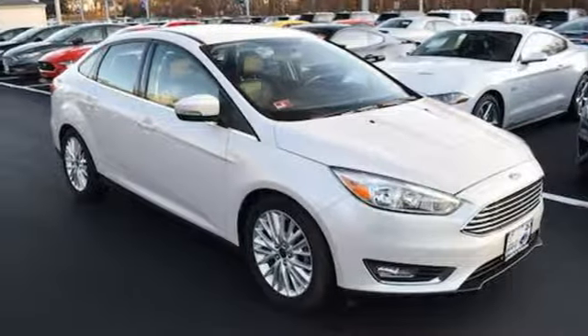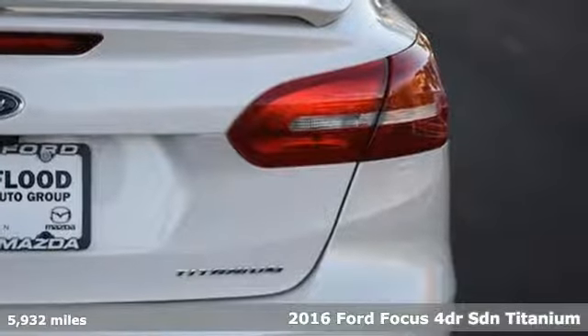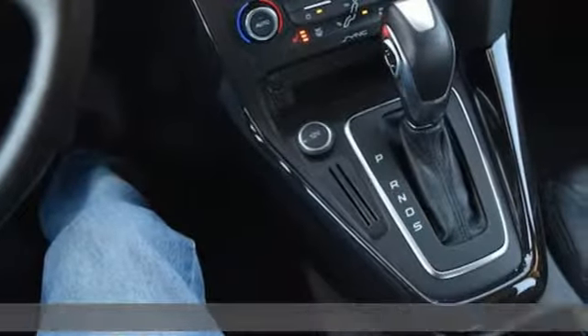It's a 2016 Ford Focus. Grace the roads with a car that's as fun to drive as it is efficient. It comes nicely equipped with features you'll love.